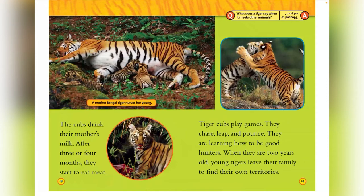Tiger cubs play games. They chase, leap, and pounce. They are good at learning to be good hunters. And when they are two years old, young tigers leave their families to find their own territories.